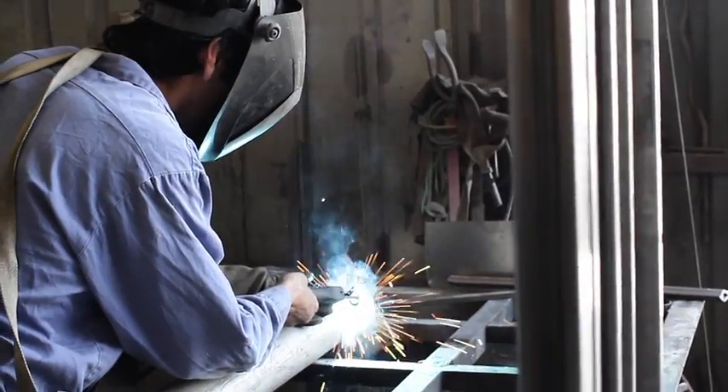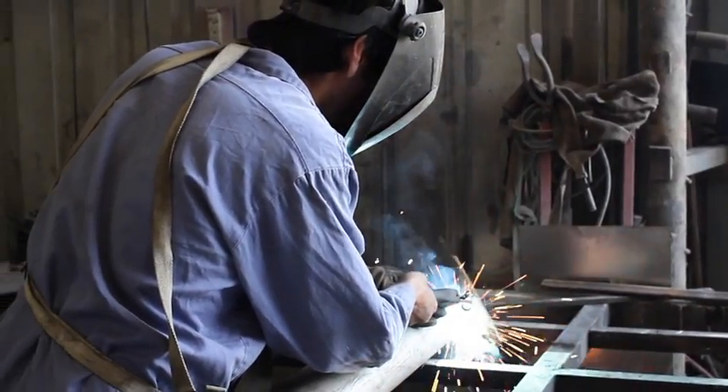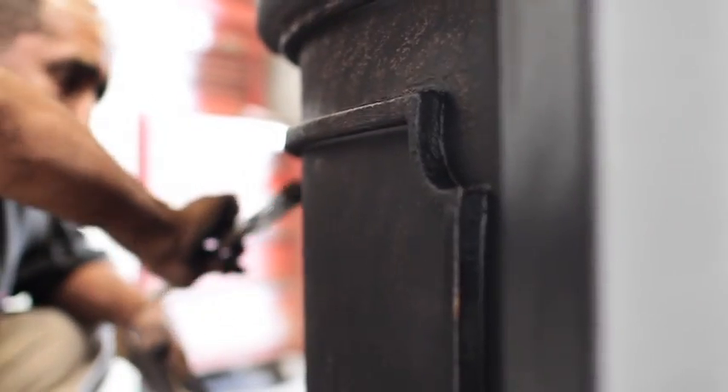We make simple gates to the complicated ones. Whatever you need, we're here to get that job done as soon as we can.